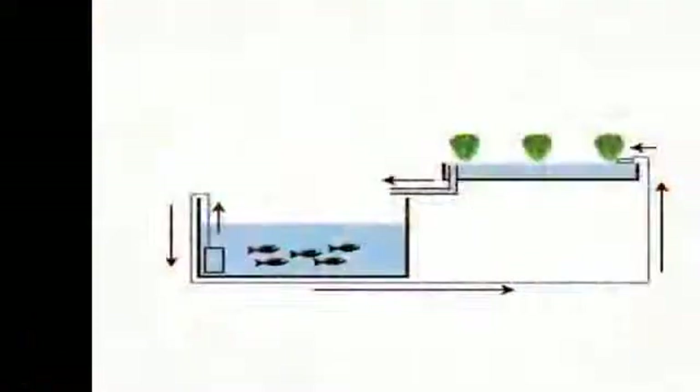The fish are raised in tanks and fed regularly with commercially available fish food, or duckweed and live food produced through a composting system. The fish tank water is pumped through the grow beds filled with plants and returned to the fish tank.